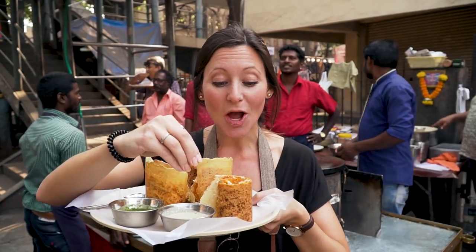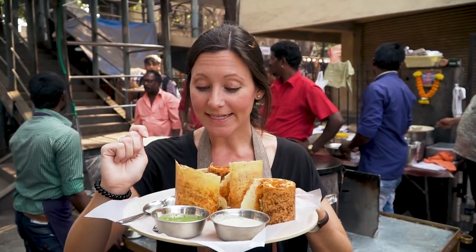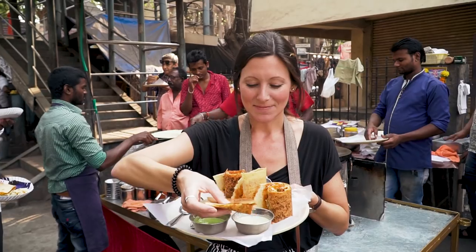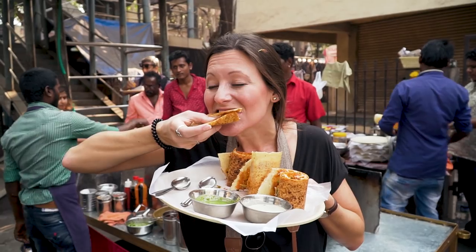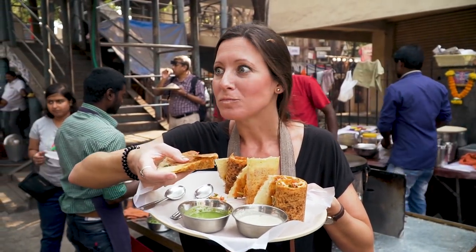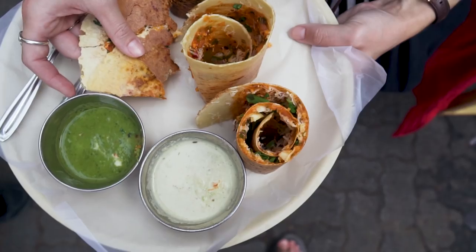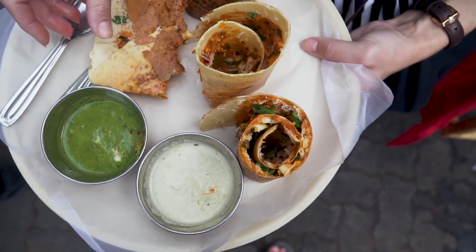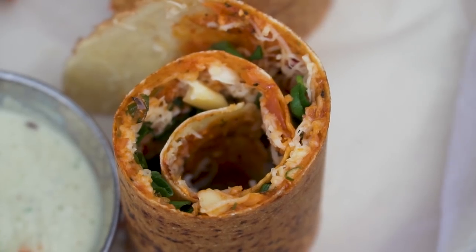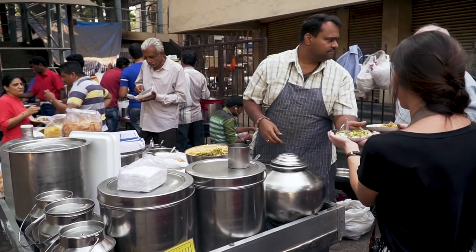We have cheese and so many veggies in here which is my favorite — some cilantro, onions, capsicum, tomato. So how do you eat it? You take it out like this and dip it in the chutneys. It's like an Indian burrito — like a really thin Indian burrito. That is so good. The cheese is melted to perfection and the outside is so crunchy. I love it, thank you.